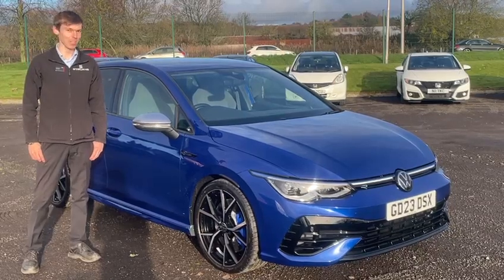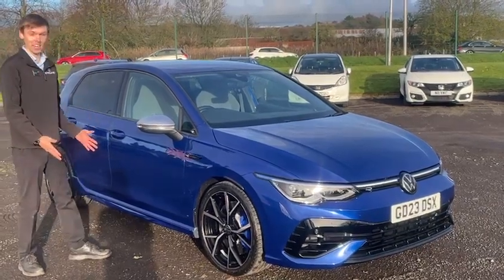Hello and welcome to Strewn's Auto Centre Dundee, where we're excited to present this 2023 Volkswagen Golf R.